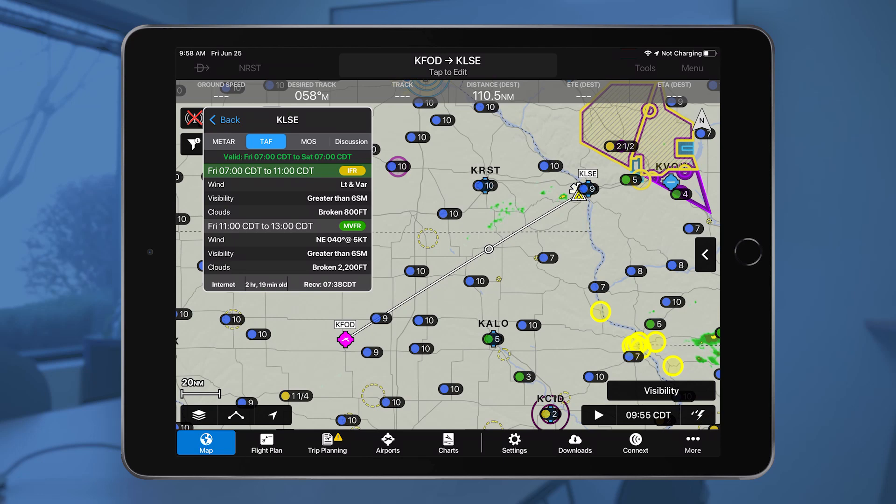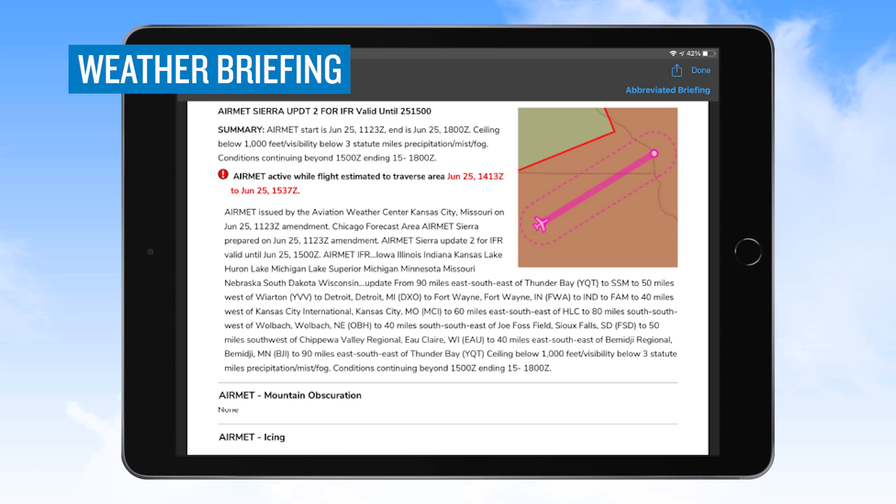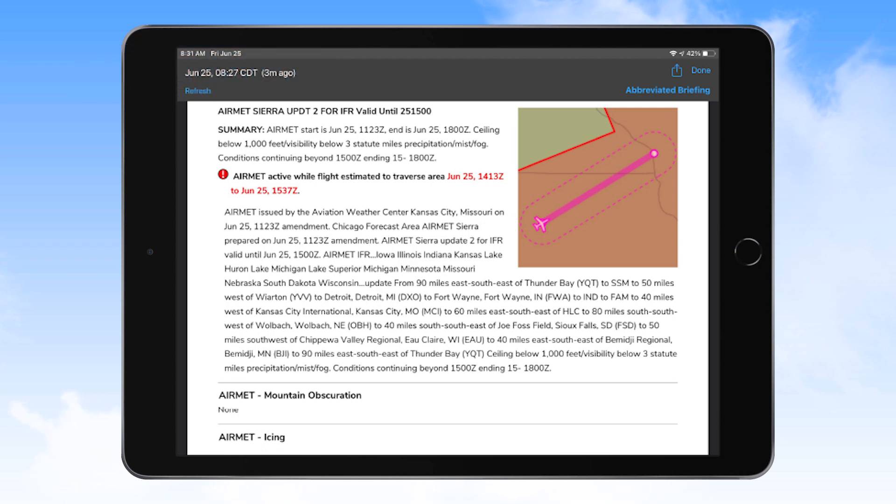Here we can see that La Crosse Airport is forecast to be IFR up until 1100 and changing to marginal VFR between 1100 and 1300. When planning any flight, you should get an official weather briefing. In this briefing, we can see an AIRMET has been issued showing that ceilings below 1000 feet and visibility below 3 miles are forecast for the area we'll be in, with conditions ending at 1800 Zulu or 1300 local.